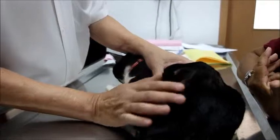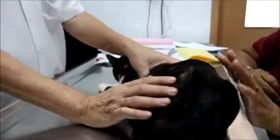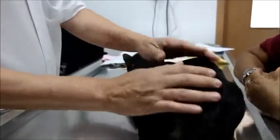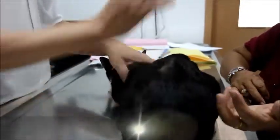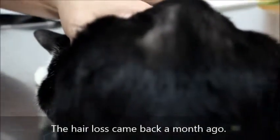The vet asks whether the owner could see hair growing back when the patch recovered last time, and the owner confirms yes. The vet then asks when the hair loss started again. The owner thinks it was a few weeks ago — around one month to two months ago.